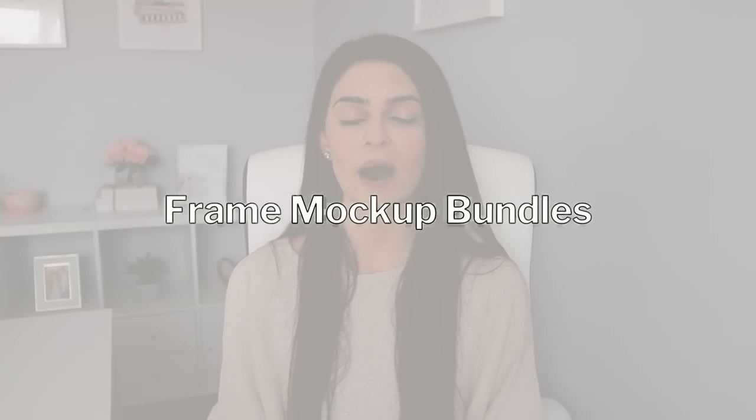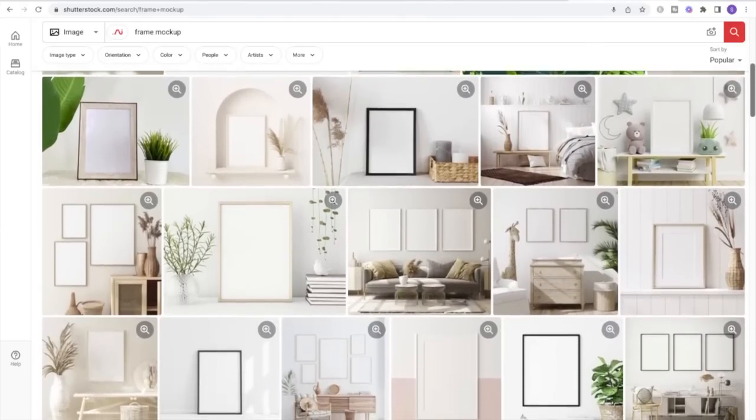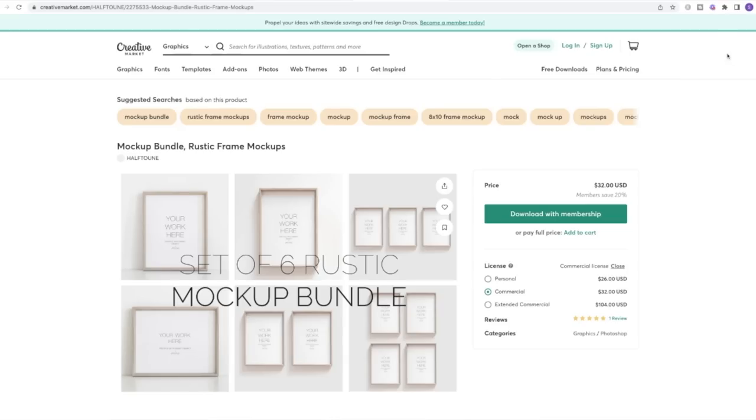Number eight is frame mockup bundles. If you love photography, whether you're a beginner or an expert, this is a great way to monetize that passion. You can take professional photos of frames that other people can use as mockups — I purchase these all the time in packages to display my digital artwork in my shop. You can also offer these for a personal, commercial, or extended commercial license at a higher price point.